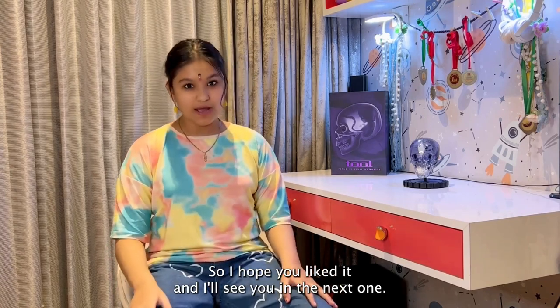Thank you all so much and I'll forever be grateful to everyone. I hope you liked it and I'll see you in the next one. Goodbye!